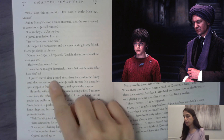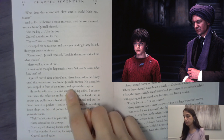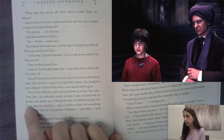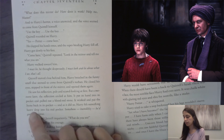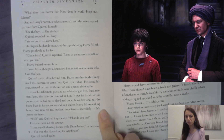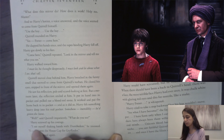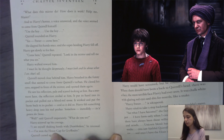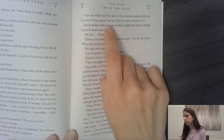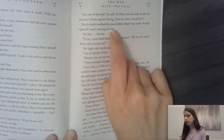Quirrell moved close behind him. Harry stepped in front of the mirror and opened his eyes. He saw his reflection, pale and scared-looking at first. But a moment later, the reflection smiled at him, put its hands into its pocket and pulled out a blood-red stone. It winked and put the stone back in his pocket — and as it did so, Harry felt something heavy drop into his real pocket. Somehow, incredibly, he'd gotten the stone. 'Well,' said Quirrell impatiently, 'what do you see?' Harry screwed up his courage. 'I see myself shaking hands with Dumbledore. I've won the house cup for Gryffindor.' Quirrell cursed again. 'Get out of the way.' As Harry moved aside, he felt the Sorcerer's Stone against his leg. Dare he make a break for it? But he hadn't walked five paces before a high voice spoke, though Quirrell wasn't moving his lips. 'He lies, he lies.'